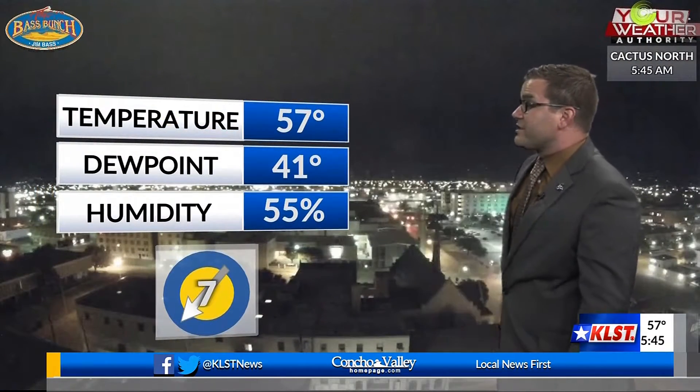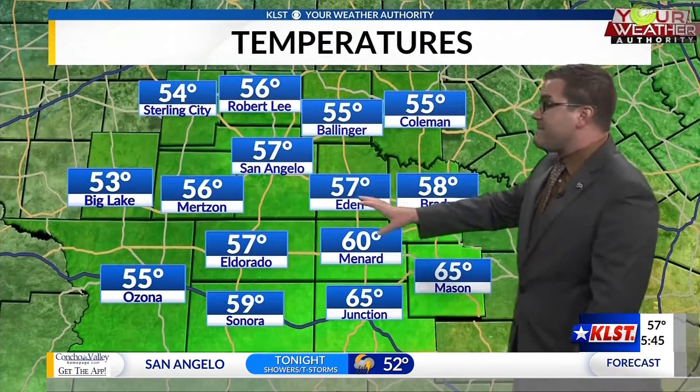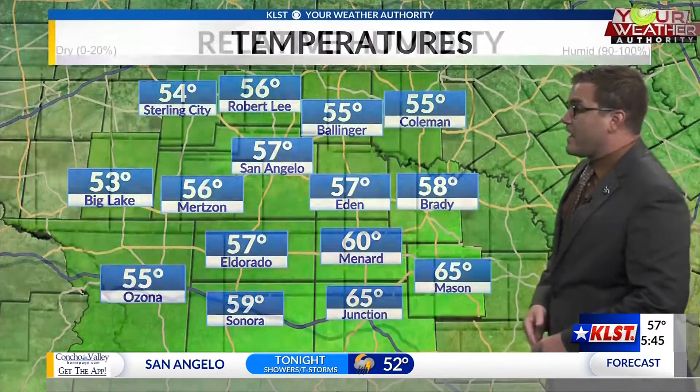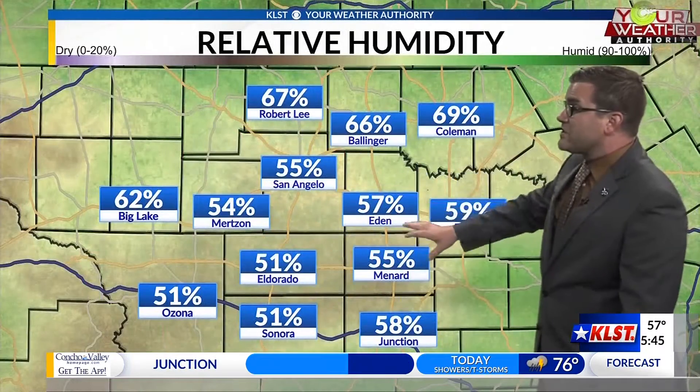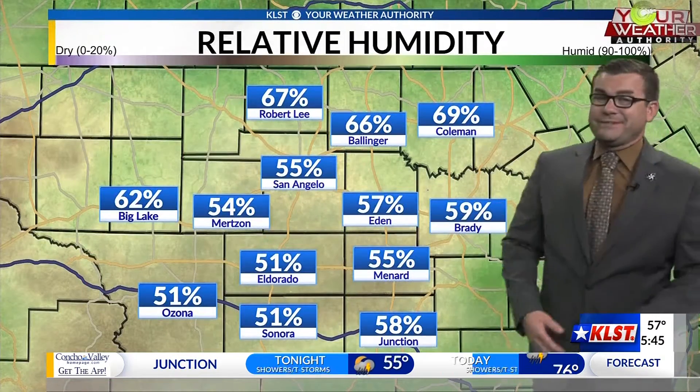Welcome back everybody. Looking at our current conditions, we are sitting at 57 degrees right now. Wind still coming in from the northeast at about 7 miles an hour around the rest of the region. Temperatures are sitting in the 50s and a bit into the 60s as we start off our morning. Humidity levels are mostly in the 50s, a bit into the 60s as we continue through the next couple of hours.